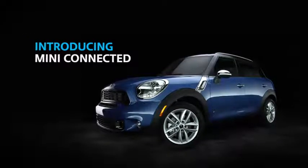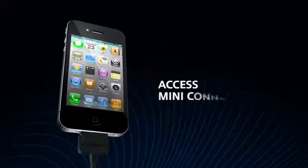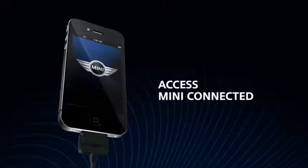Experience music and online connectivity in a totally new way with Mini Connected. Download the free app to your iPhone and attach it to a Mini equipped with the Mini Connected option to access an array of exciting features.